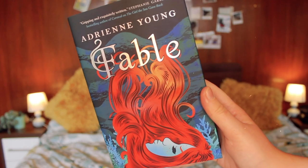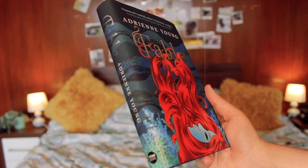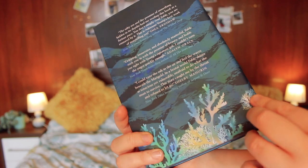As the daughter of the most powerful trader in the Narrows, the sea is the only home seventeen-year-old Fable has ever known. It's been four years since her father abandoned her on a legendary island filled with thieves and little food. To survive she must keep to herself, learn to trust no one, and rely on the unique skills her mother taught her. The only thing that keeps her going is getting off the island, finding her father, and demanding her rightful place beside him. To do so, Fable enlists the help of a young trader named West - we already know where that's going!